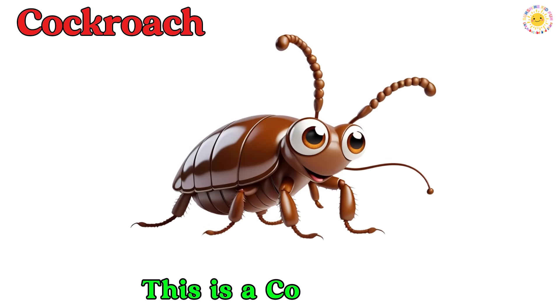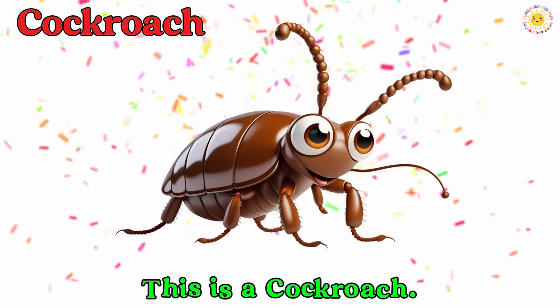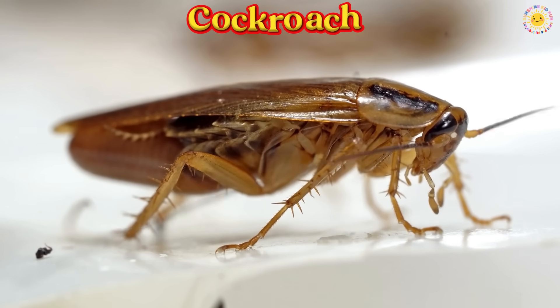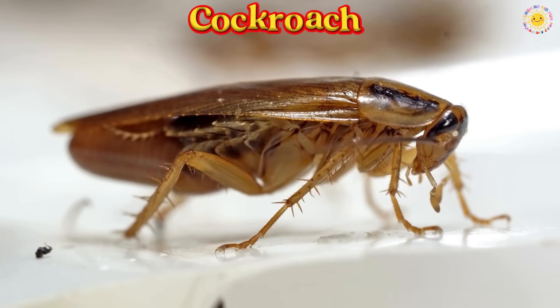This is a cockroach. A cockroach has a flat body, long antennae, and runs very fast. It often hides in dark places.